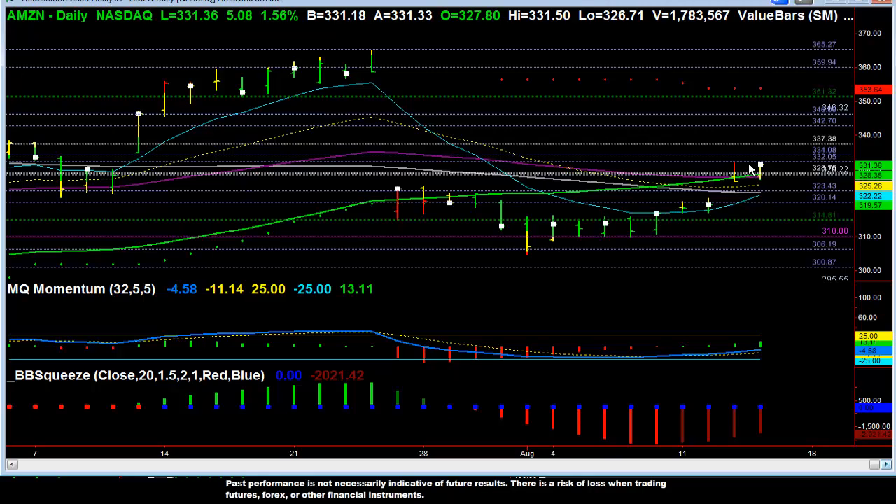We've had two days above the snow line at 328 and a third, and you can see both momentum and the squeeze are going higher. So at this point, I think at minimum Amazon is going to move into the 337.5 level, and then above that, possibly back up towards the 350 level.